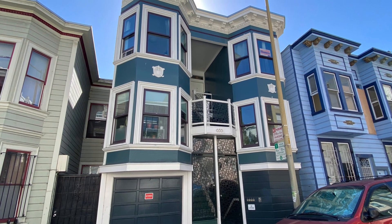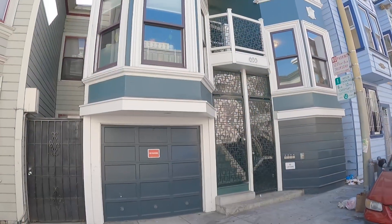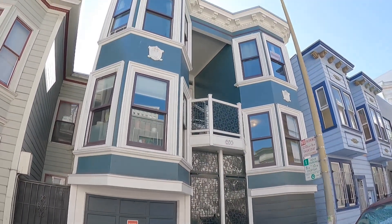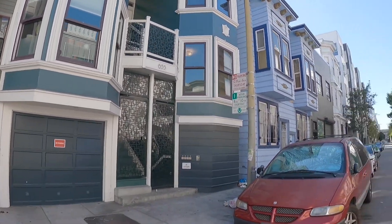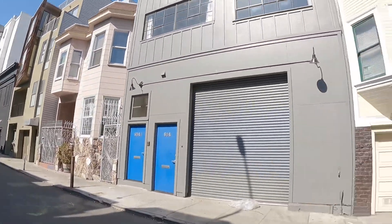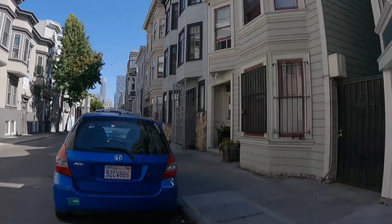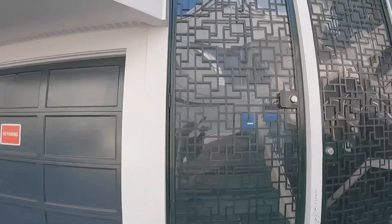Hello, this is a video tour of 655 Natoma Street. This is the exterior of the building — beautifully maintained. These are railroad style flats, located on a very quiet street in SOMA.